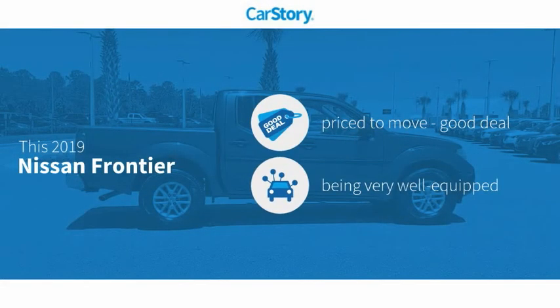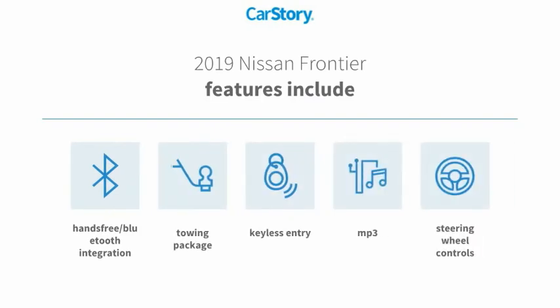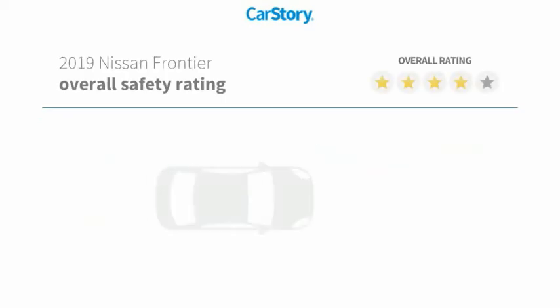CarStory research indicates this vehicle as being priced below the average market price. Loaded with features — features also include keyless entry, towing package, steering wheel controls, MP3, and hands-free Bluetooth integration.